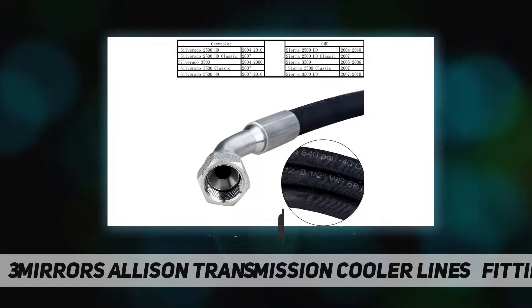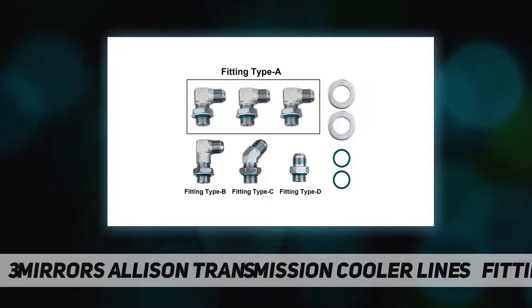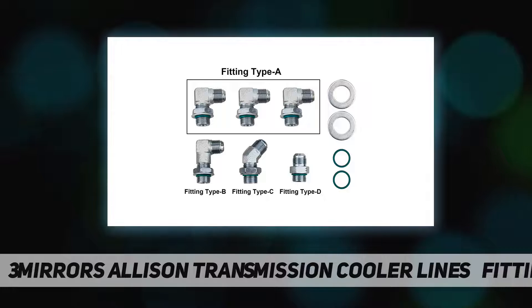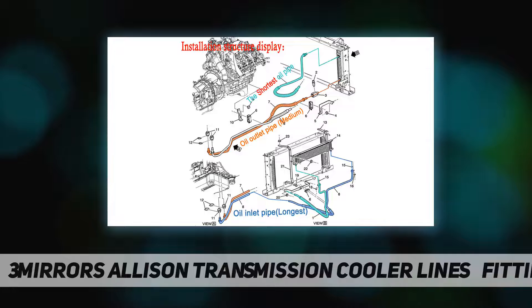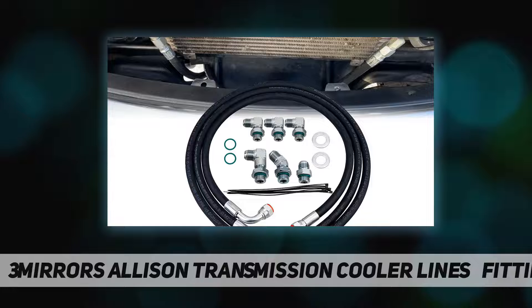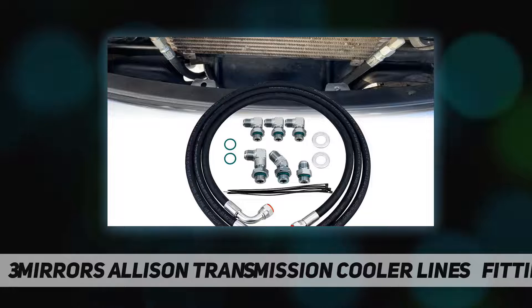...minus 40°F to 257°F, 58 bar (840 PSI) working pressure, 232 bar (3360 PSI) minimum burst pressure. Multi-layer protection: the tubing consists of three layers — oil-resistant synthetic rubber on the inside, a layer of resistance textile weaving in the middle,